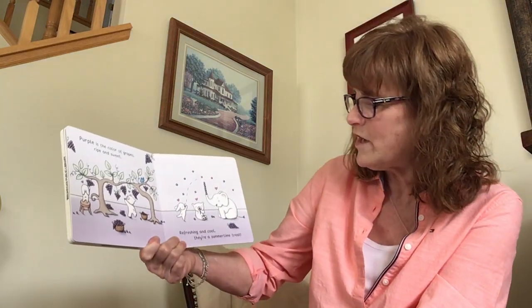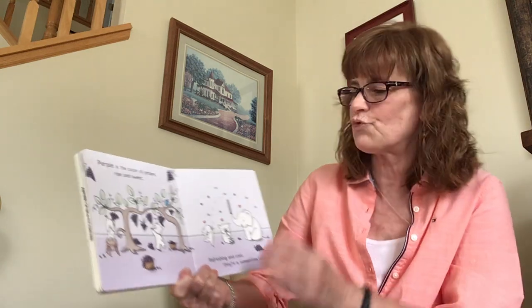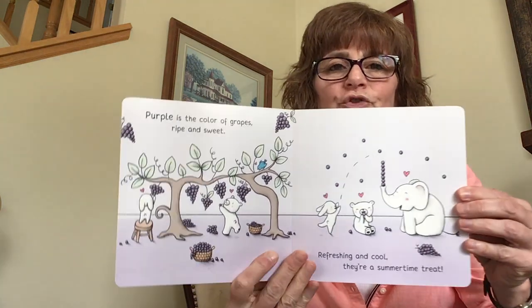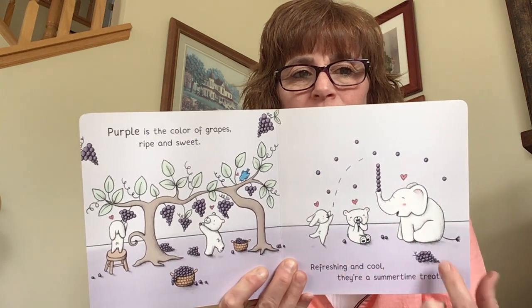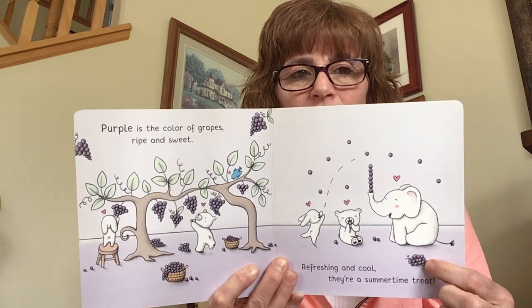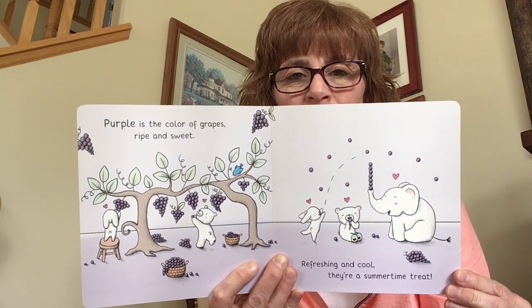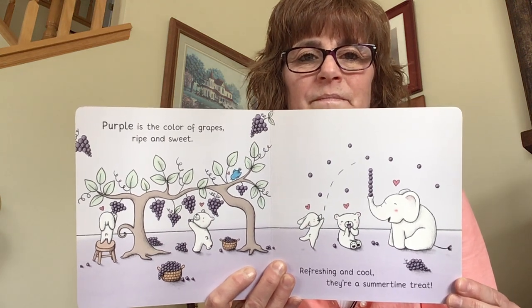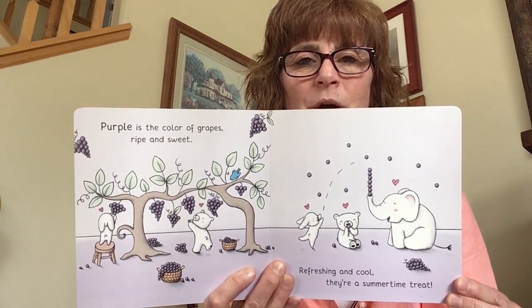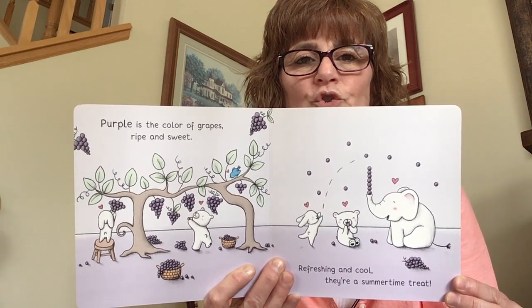Purple is the color of grapes, ripe and sweet. Refreshing and cool, they're a summertime treat. Do you see purple? The whole bottom here is purple, and then these grapes are purple. Look at that silly elephant with the grapes! Can you find more purple things? Yum, yum, delicious purple grapes — a healthy treat.